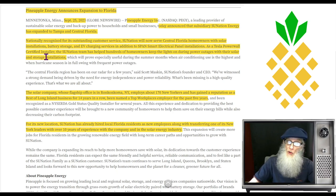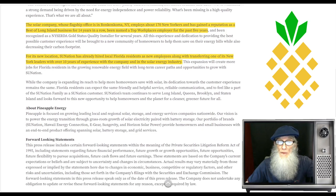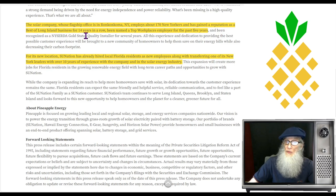As a Tesla Powerwall certified installer, the Sun Nation team has helped hundreds of homeowners keep the lights on during power outages with their solar and storage installations. The solar company, whose flagship office is in Ronkonkoma, New York, employs 170 New Yorkers and has gained a reputation as a Best of Long Island business for 14 years in a row, and has been named a top workplace employer for the past five years. For its new location, Sun Nation has already hired local Florida residents as new employees, along with transferring one of its New York leaders with over 10 years of experience.